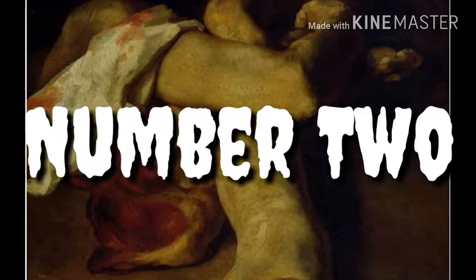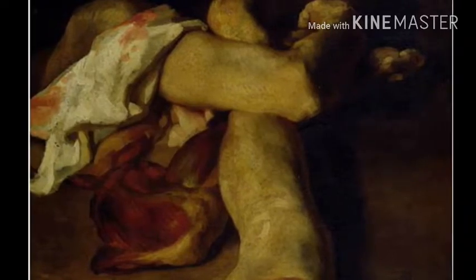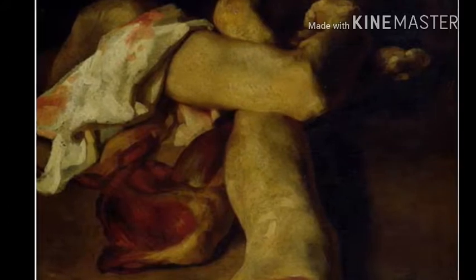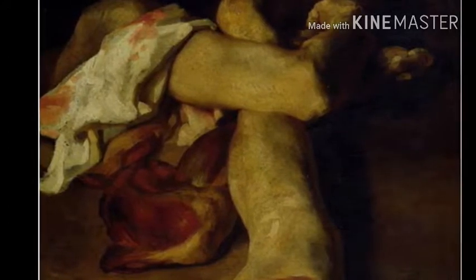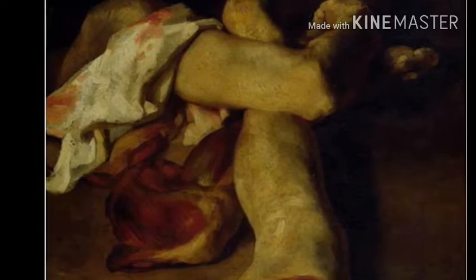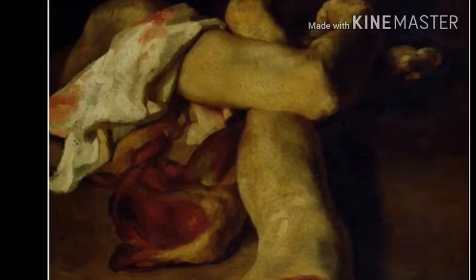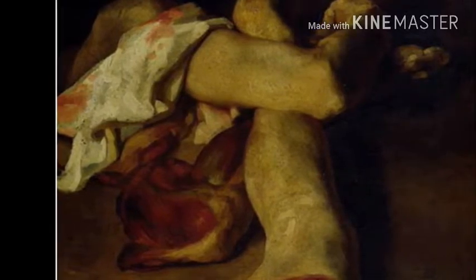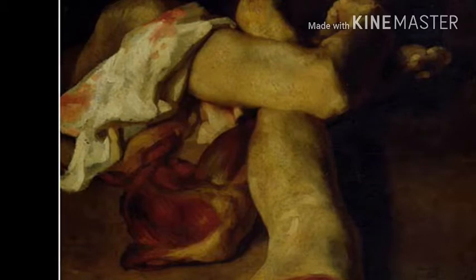Number 2: Theodore Géricault, Anatomical Pieces. This is but one of a series of works featuring disembodied body parts, including a painting of a pair of severed heads, equally as unsettling as this one, painted by French artist Theodore Géricault. The most disturbing part is that all the paintings are based on real model remains.